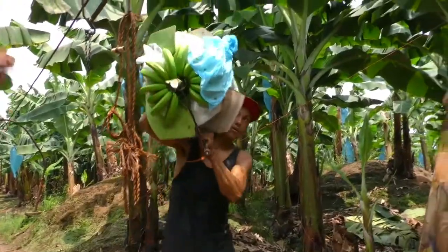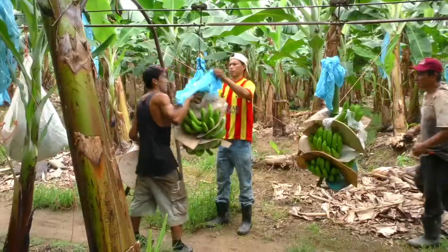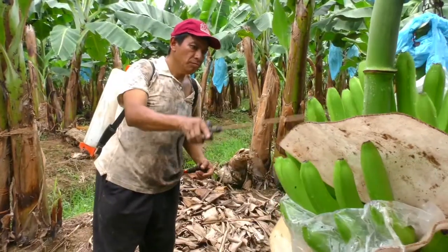Using organic fertilizers, weeding, and pruning, to grow the best quality banana you can find.